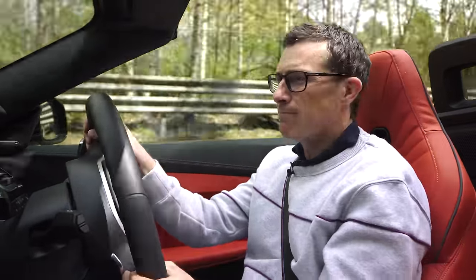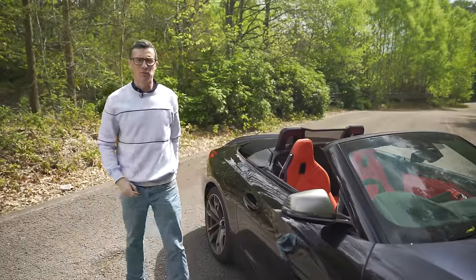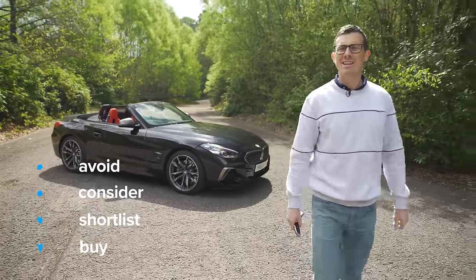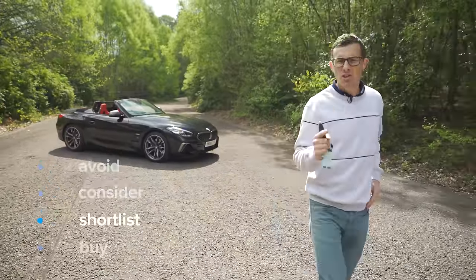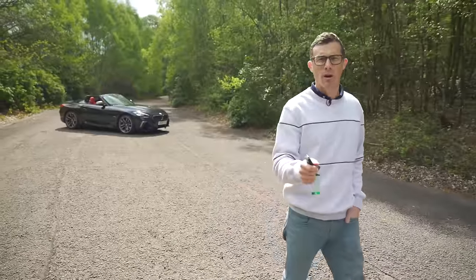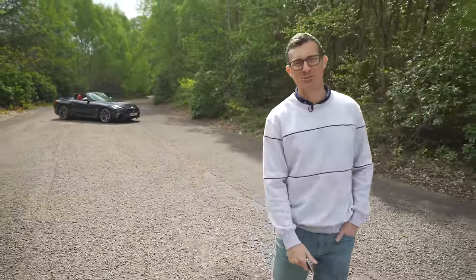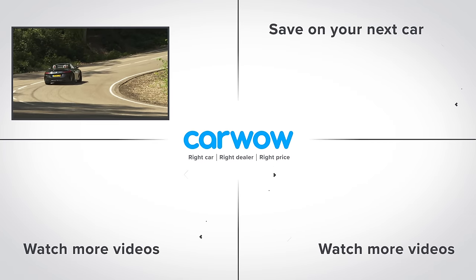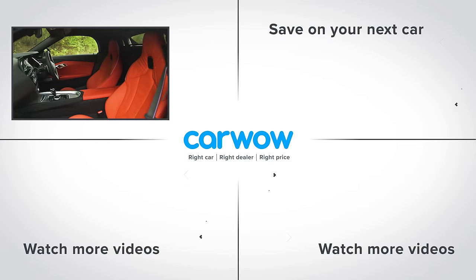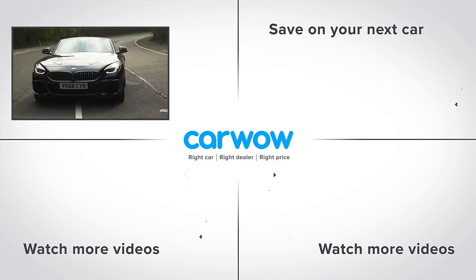So what's my final verdict on the BMW Z4 Roadster? Should you avoid it, consider it, shortlist it, or just go ahead and buy it? Well, I reckon you should shortlist the Z4. It's not quite the sharpest driving roadster but it's still a lovely thing to travel in — feels very well built, packed full of tech, and with that six-cylinder engine it sounds awesome. Do you agree with my verdict? Let me know in the comments, and please subscribe to this channel for more videos.